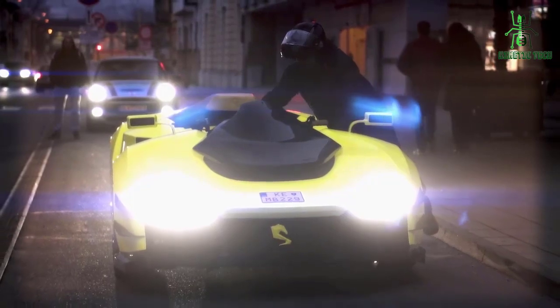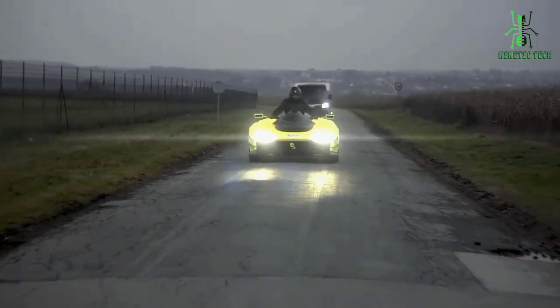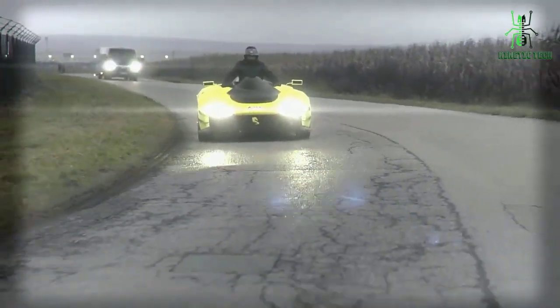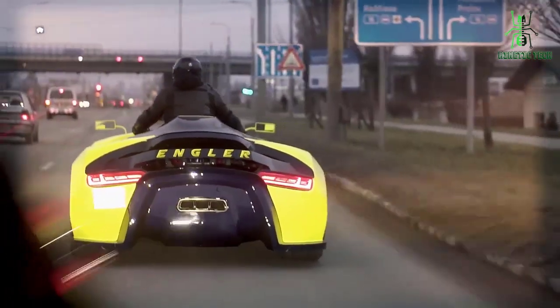The Engler FF Quad Bike is a great way to get around quickly. Its four wheels help you go over rough terrain with ease, and its tough construction will keep you safe when the going gets tough.